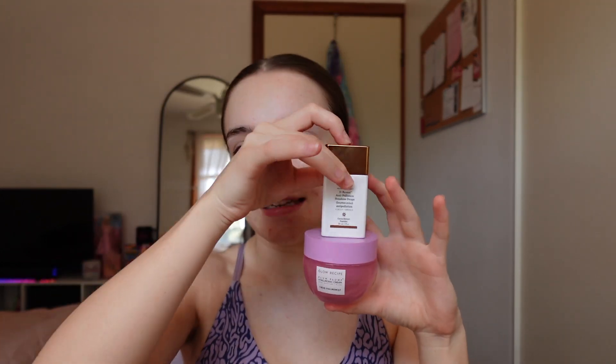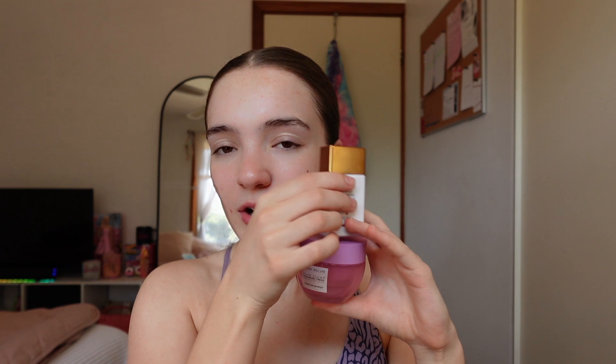Now I like to go in with a bit of moisturiser — the Glow Recipe Plump Plump. I also like to mix in the Drunk Elephant Bronzing Drops.